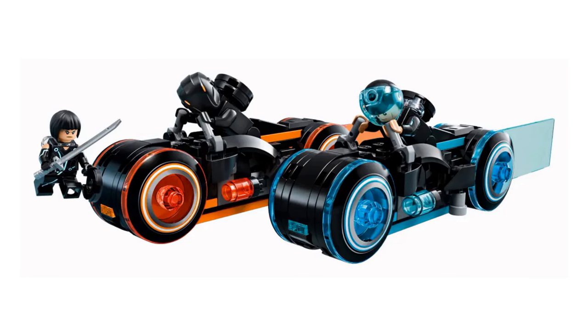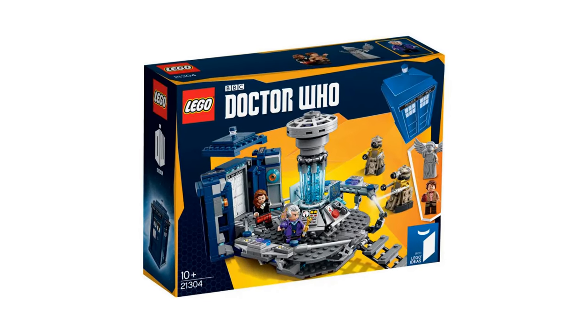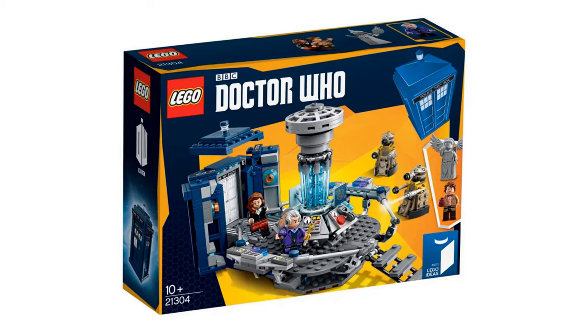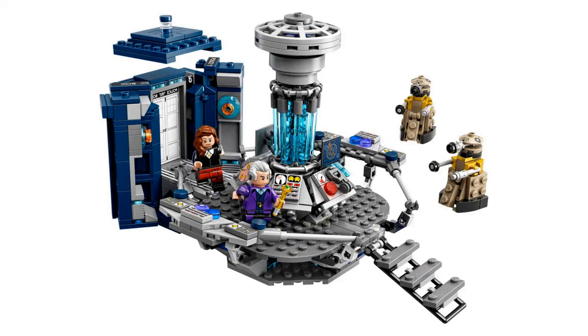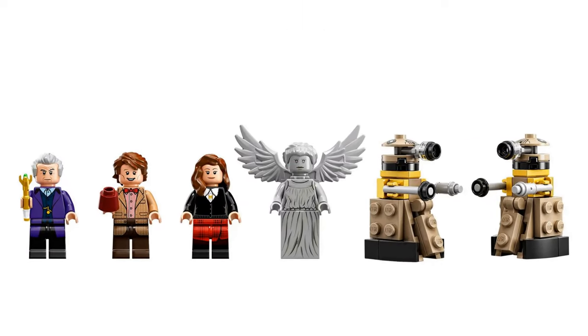Has anyone ridden the Tron ride at Disney World? Let me know in the comments below. As a Brit, I probably would have been made to hand in my passport and move into the London Dungeons if I didn't mention the next set — it's the TARDIS from Doctor Who. This was released in 2015 and retired in 2016. It had an item number of 21304 and had 623 pieces. It was designed by Andrew Clark. This set comes with two Daleks and a Weeping Angel — I love the Weeping Angels.